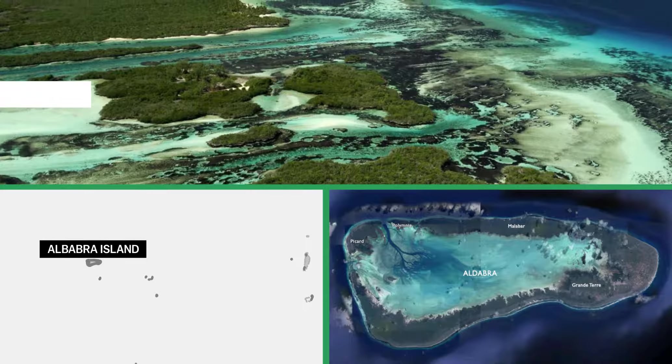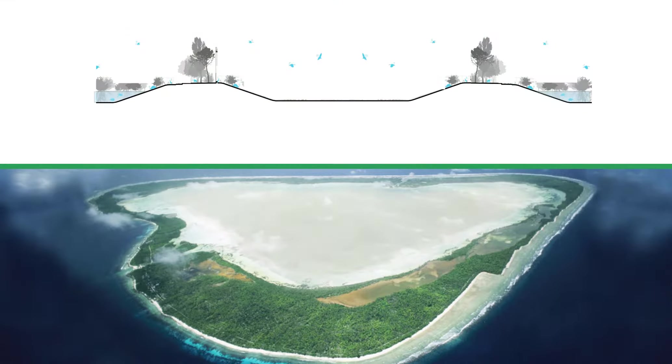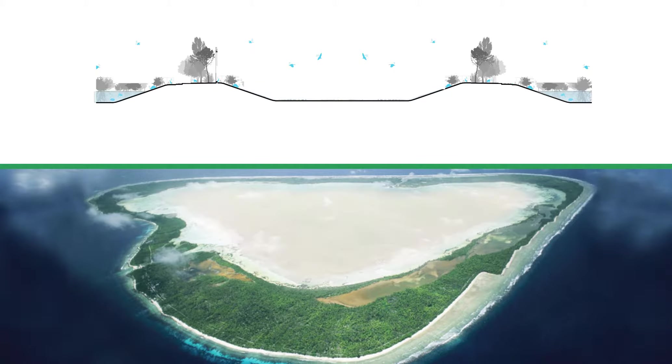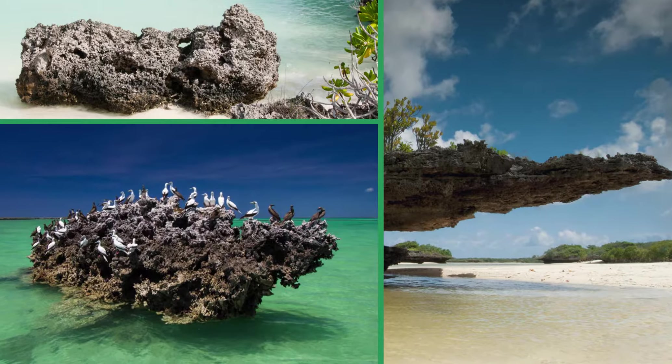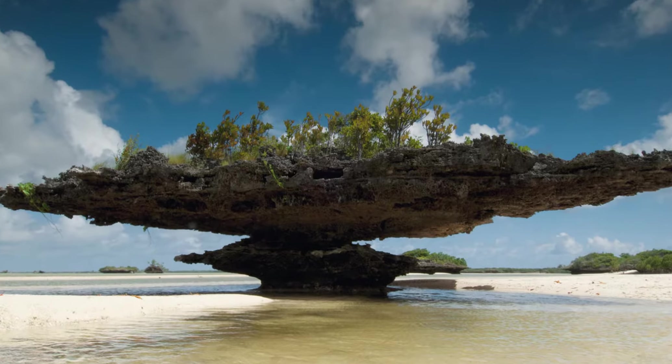Aldabra is an atoll, which means it's an island with an empty space in the middle. Every single day, water fills the space of the atoll, and at the end of the day it moves out. As a result of this pattern of water moving in and water moving out, it produces some incredible artifacts — stones that look like they came from another planet, carved out from millennia of water rubbing against them.